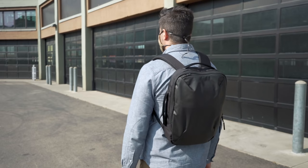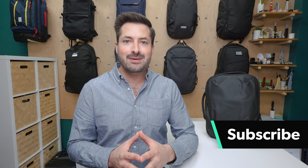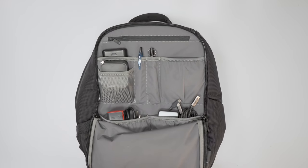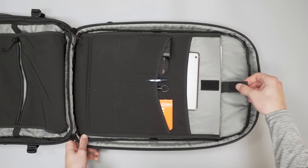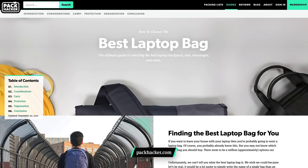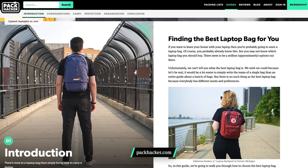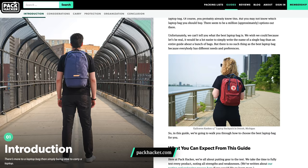Unfortunately, there's no such thing as the best laptop bag because everyone has different needs and preferences, but there is a best laptop bag for you. I'm Tom, the founder of Pack Hacker, your guide to better gear. If you're new to the channel, consider subscribing and ringing the bell icon. In this video, we're going to walk you through how to choose the best laptop bag for you.